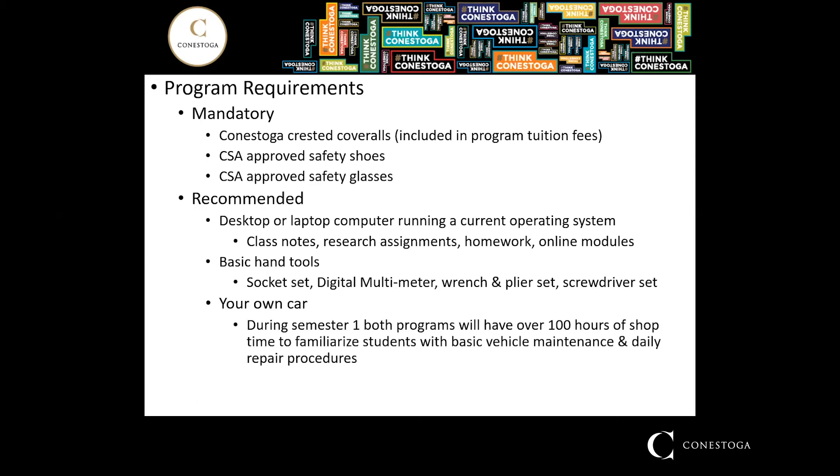Having your own car would be beneficial, though not mandatory — the college has cars for students to work on. However, if you own your own vehicle and want to do some basic maintenance and learn more about it, this is a great opportunity. In semester one of both programs, you'll have over a hundred shop hours to work on a car, perform maintenance, and understand how certain things function.